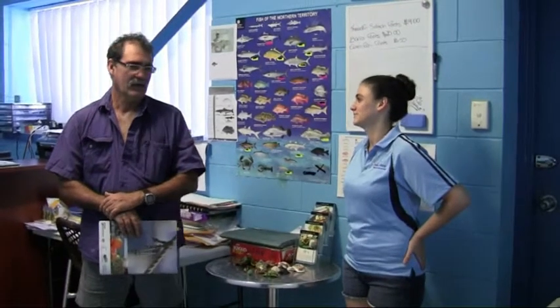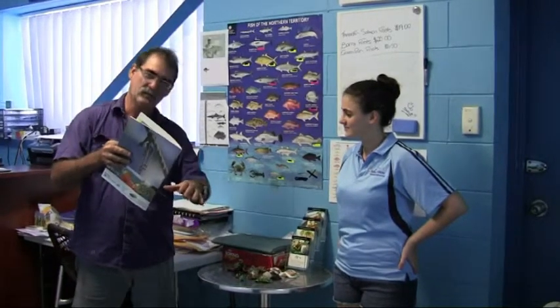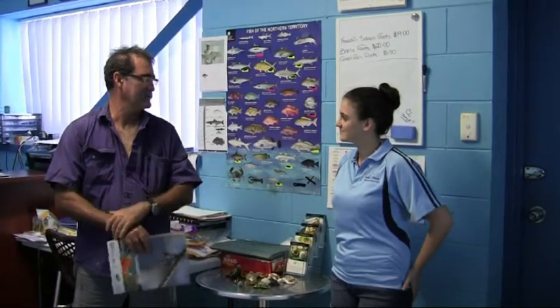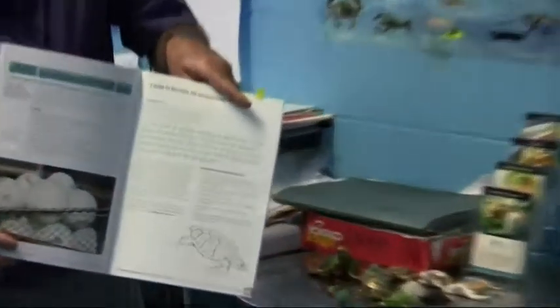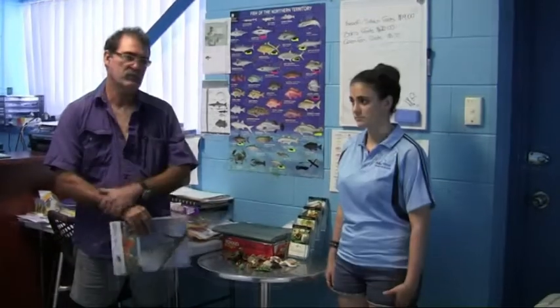How do you resuscitate a turtle? We get the turtle, we put it with the bum in the air, with the mouth downwards. The water runs out of its lungs and it comes to. Then when it starts walking around the deck, we pick it up and place it in the water and it swims away. Once the water runs out of their lungs, they just come to life — you see them start walking around the boat and then we place them back in the water.